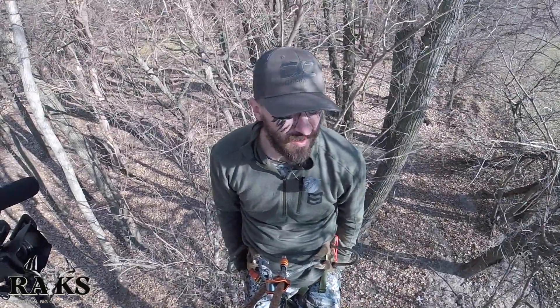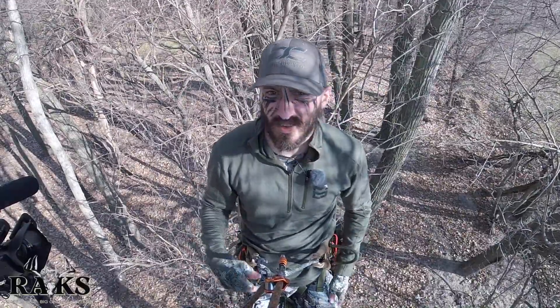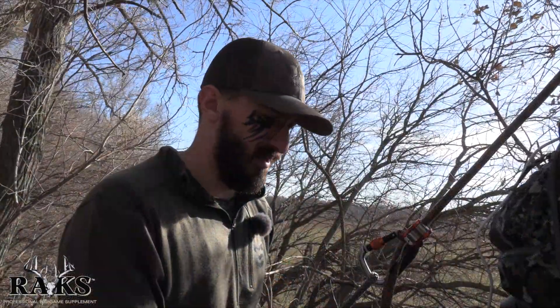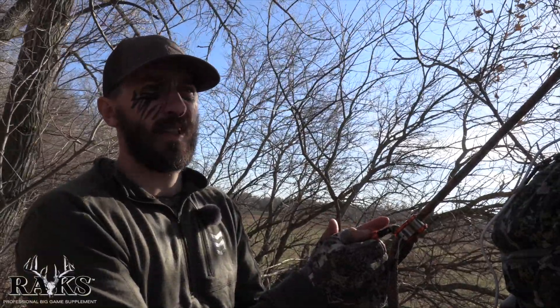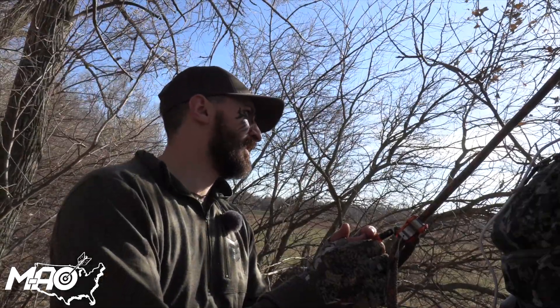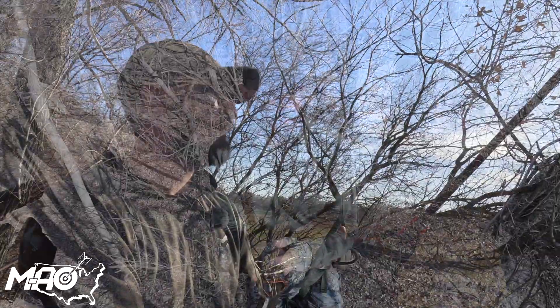I've been out here since 5 o'clock this morning. Right now it is 2:30. I believe the sun sets around 5:10, so we've got about three hours of legal light. Hopefully we get it done. It's going to be tough with this wind, but it's the rut — deer should be moving regardless.